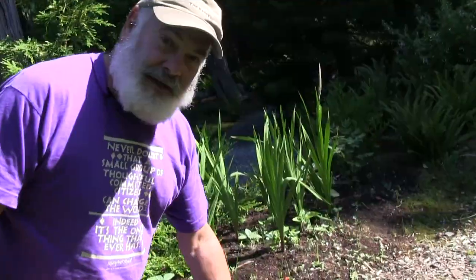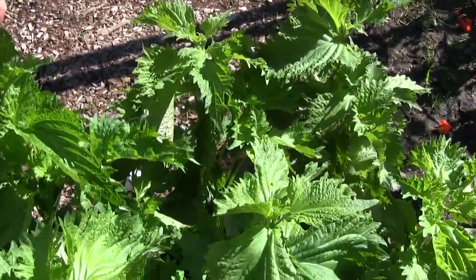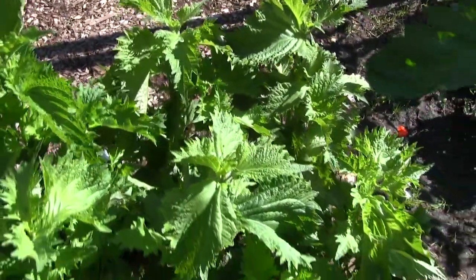This is shiso, the green shiso — Japanese, it's in the mint family. You get it with sushi and pickles. It's got a very distinctive taste.